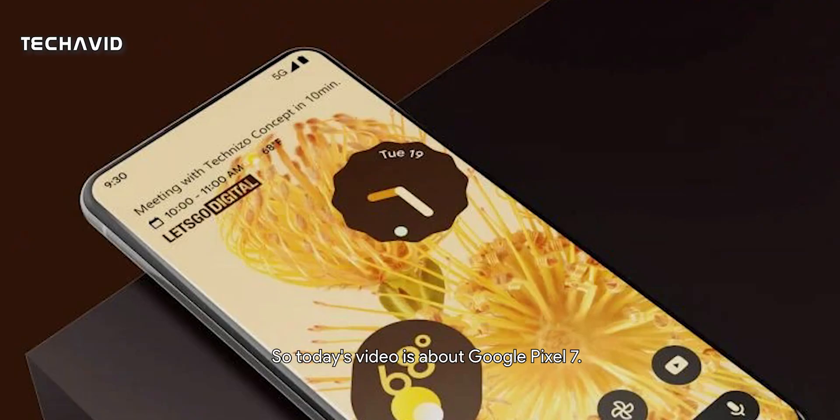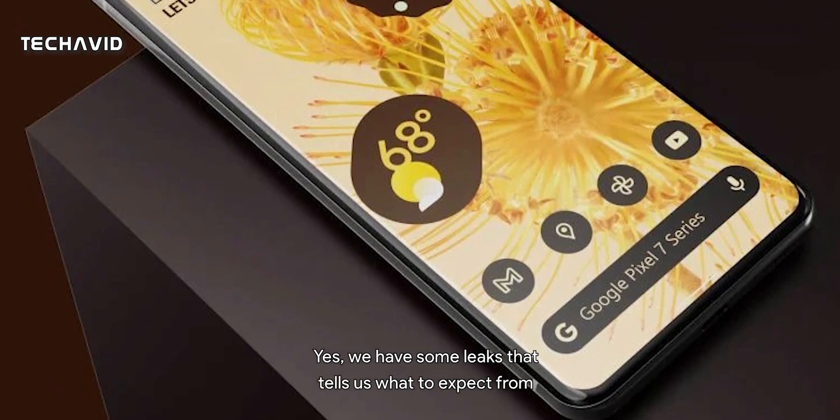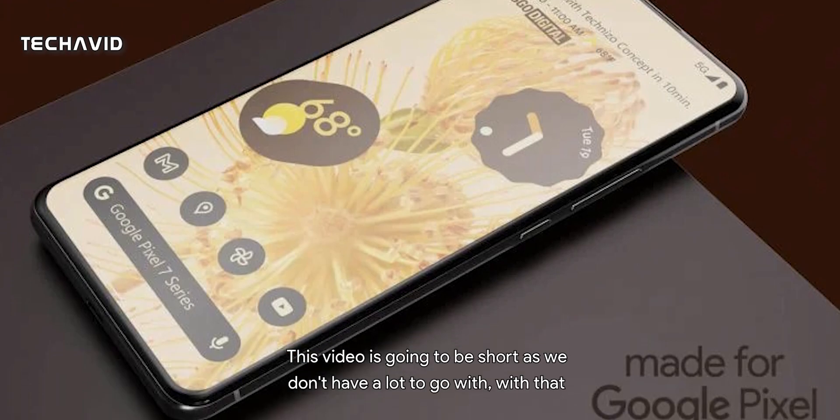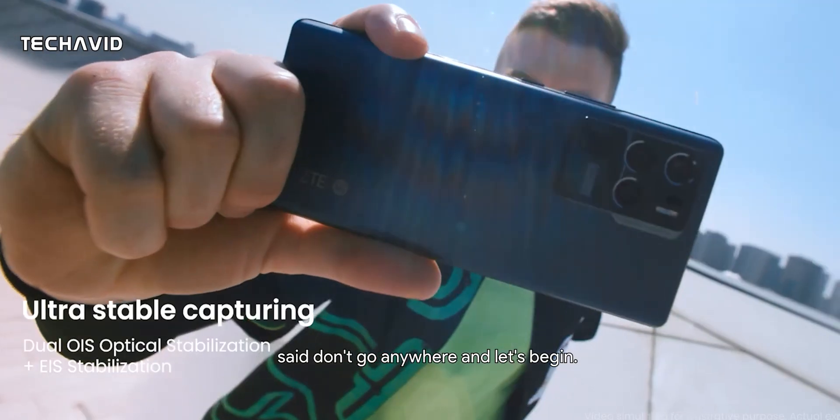Hello there, welcome back. Today's video is about Google Pixel 7. We have some leaks that tell us what to expect from the next-gen flagship phone. This video is gonna be short as we don't have a lot to go with. With that said, don't go anywhere and let's begin.